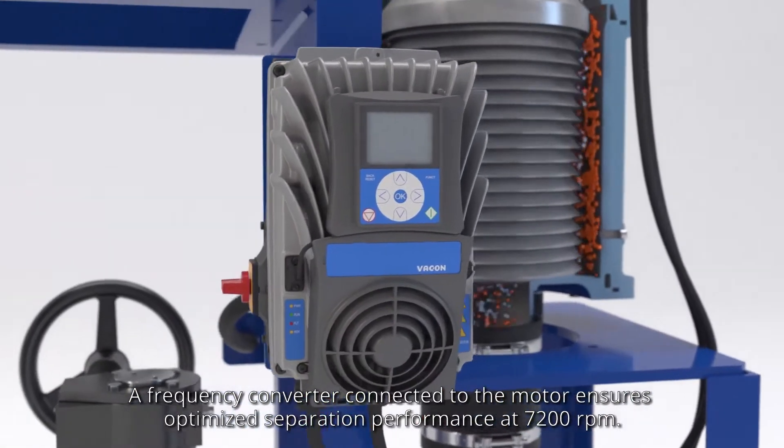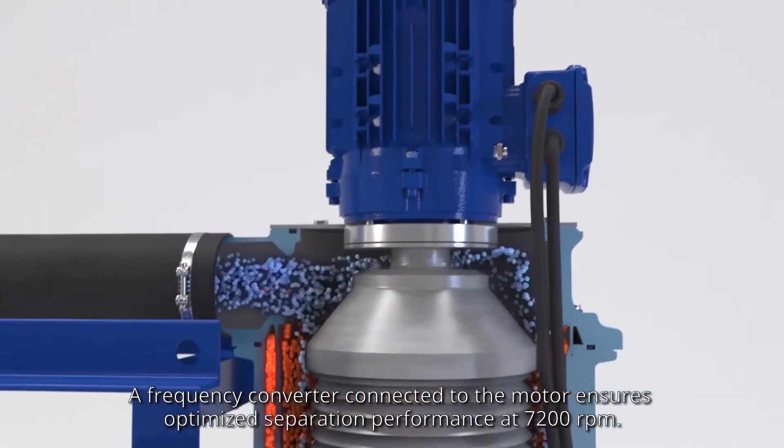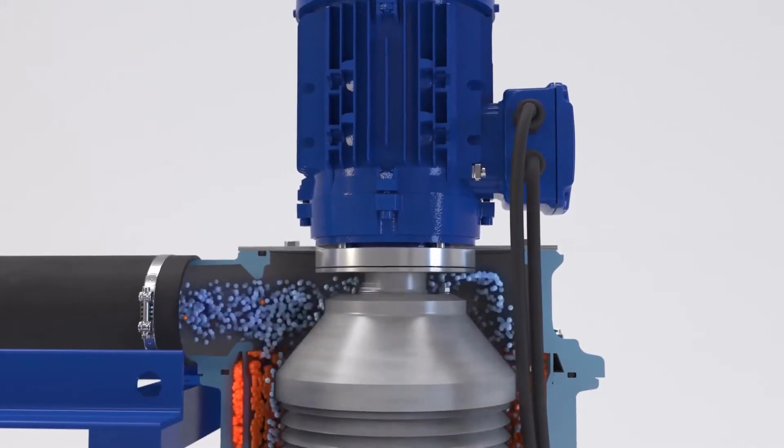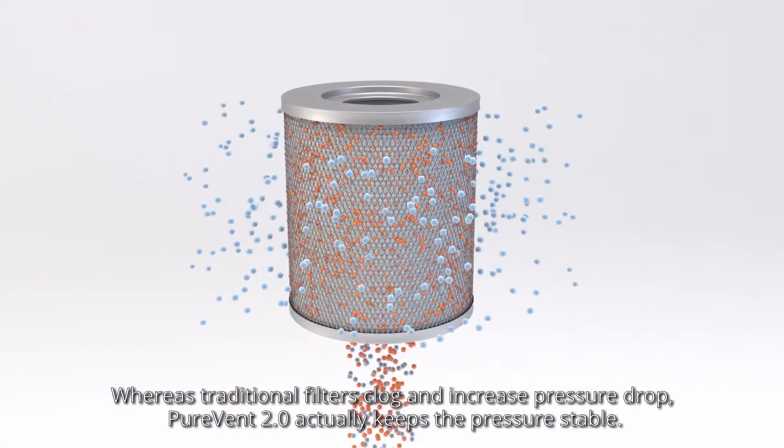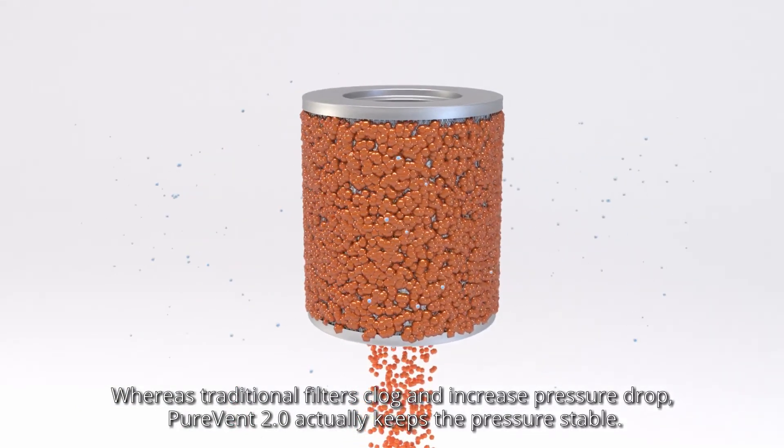A frequency converter connected to the motor ensures optimised separation performance at 7200 RPM. Whereas traditional filters clog and increase pressure drop, PureVent 2.0 actually keeps the pressure stable.